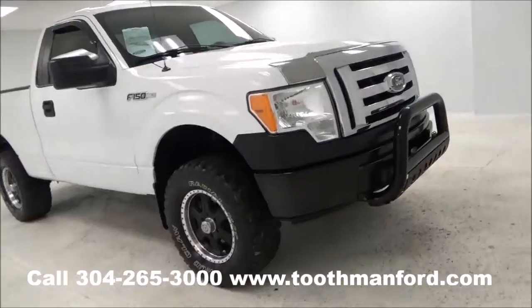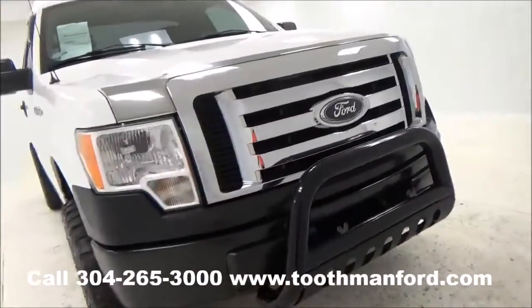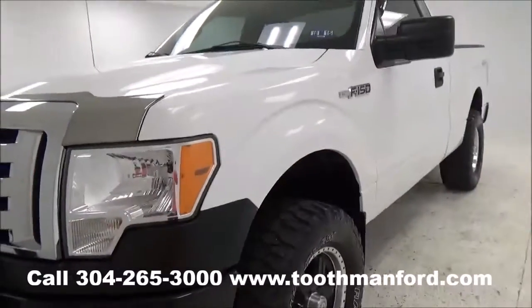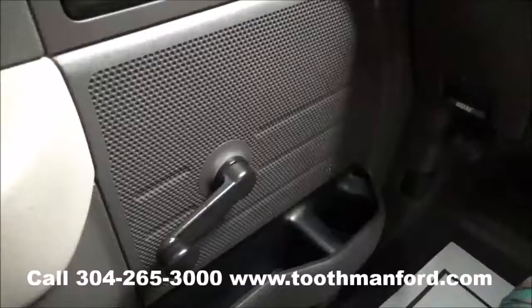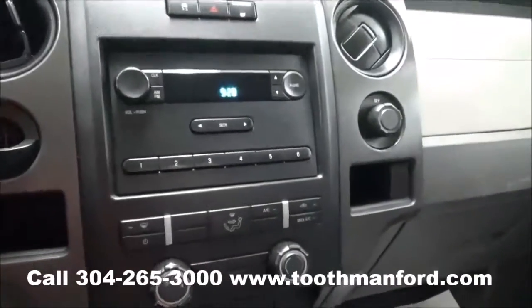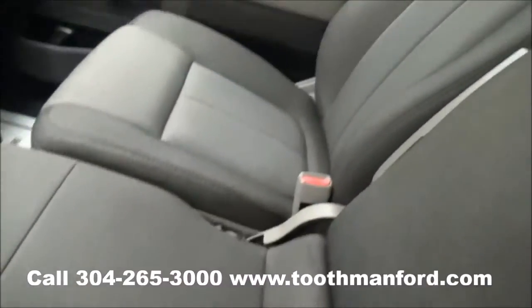Now let's take a look at what the interior has to offer. You have the roll down window option there. This vehicle does have the AM FM radio, climate control right here with your four wheel drive options there. And it is cloth interior.